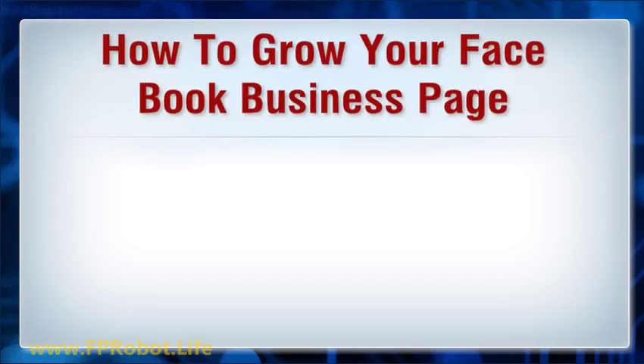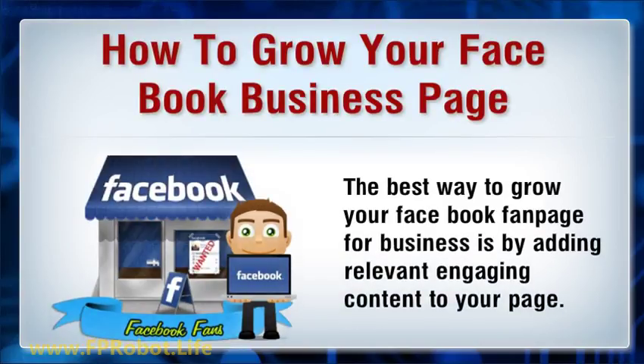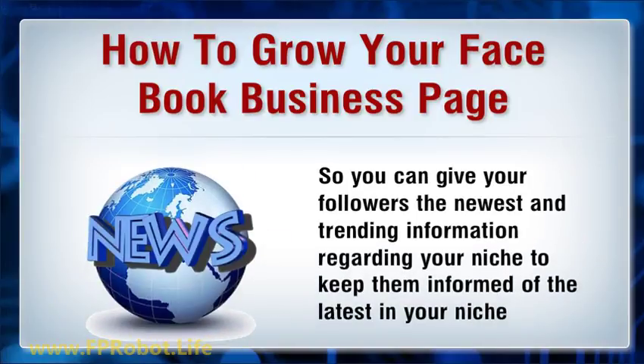The best way to grow your Facebook fanpage for business is by adding relevant, engaging content to your page, so you can give your followers the newest and trending information regarding your niche to keep them informed of the latest in your niche.